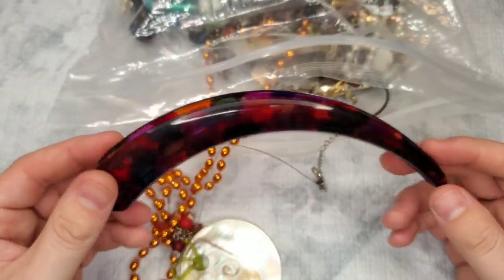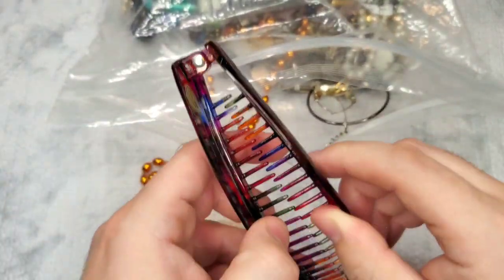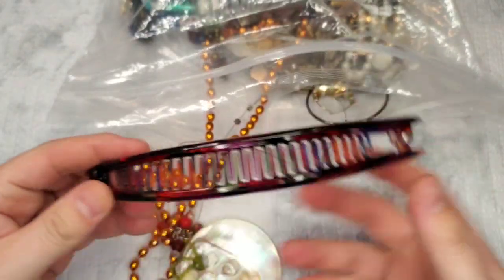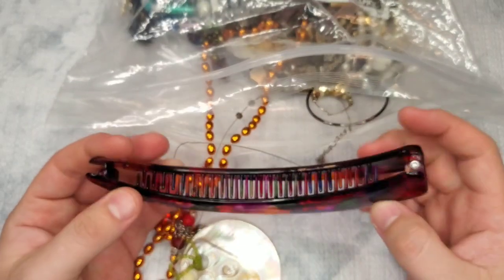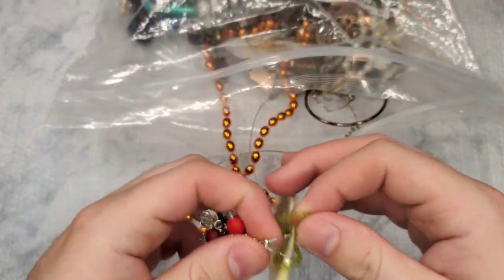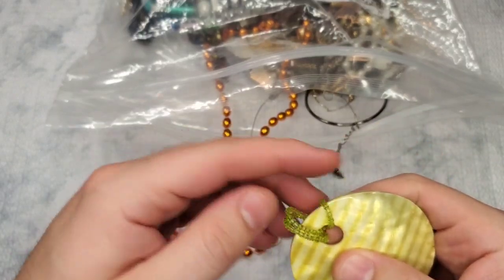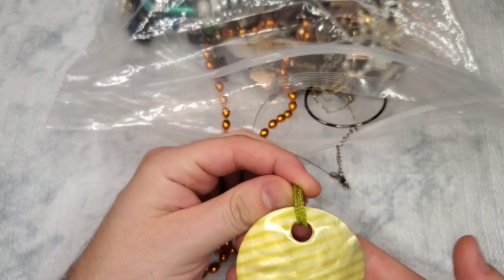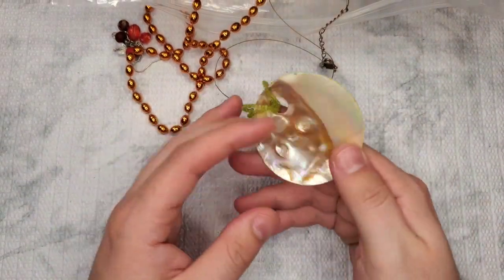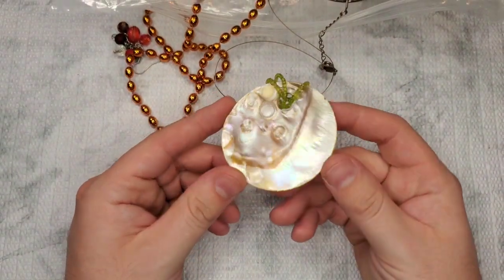This is a hair clip — not sure why this is in here. We have a shell, looks like a pendant that came off of the necklace. So we have a dyed shell pendant. Pretty cool.